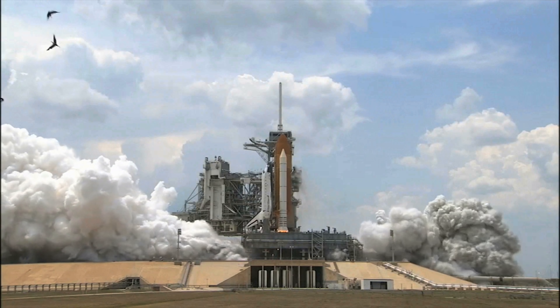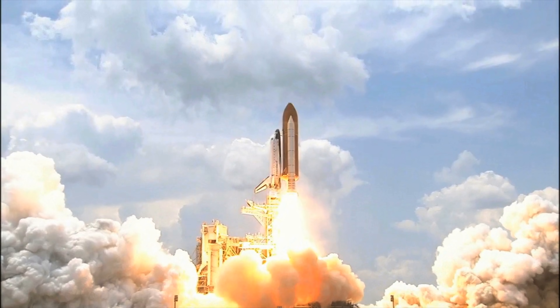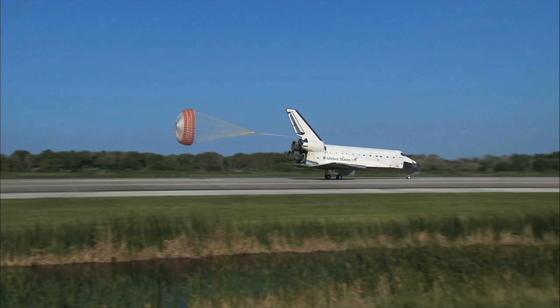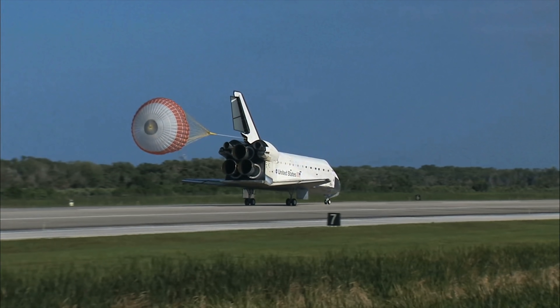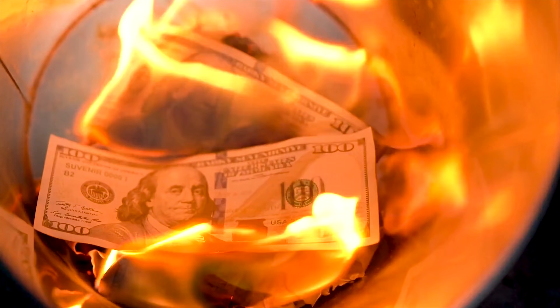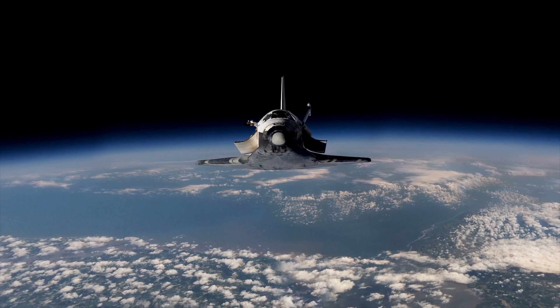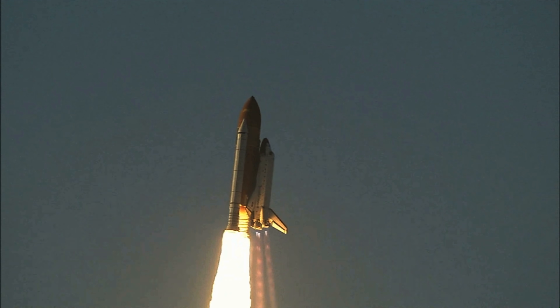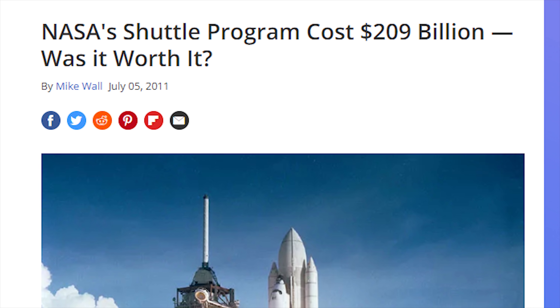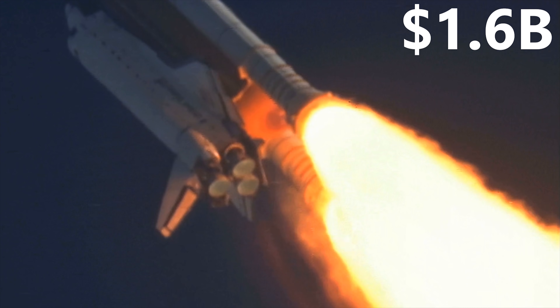NASA's space shuttle program was revolutionary as it was the first major step at regularizing space travel and introducing the concept of rocket reusability. However, one realm in which it was not revolutionary was cost. Despite one of the main promises of the space shuttle being cheaper spaceflight, like with most other government-sponsored programs, the space shuttle program fell flat on its face, clocking in at a total of $209 billion, or $1.6 billion per launch.